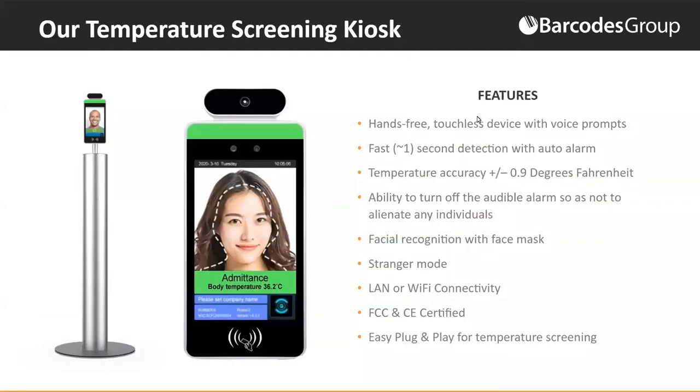Our solution is a freestanding, hands-free, touchless kiosk with voice prompts — absolutely zero human interaction. One of the nicest things about it is how fast it engages: from two to four feet away it starts engaging, recognizes the face, and does this in less than a second. Temperature accuracy is phenomenal — plus or minus 0.9 degrees Fahrenheit.